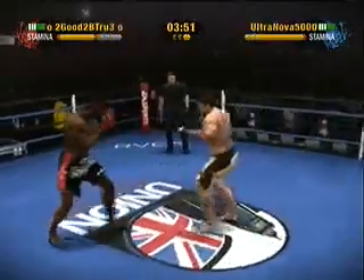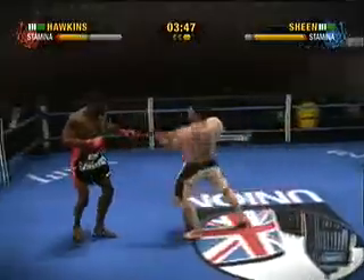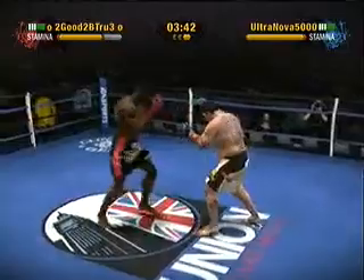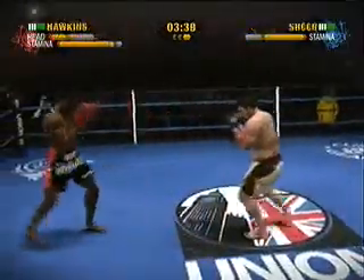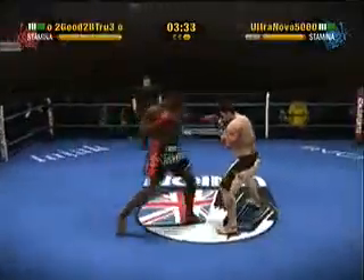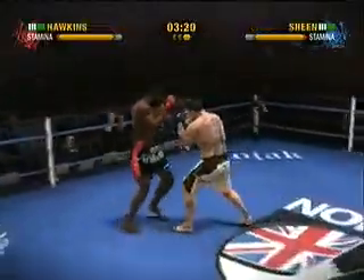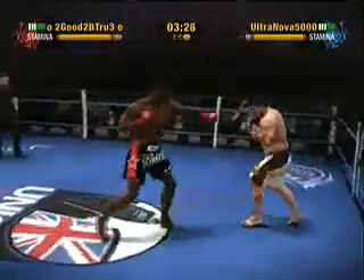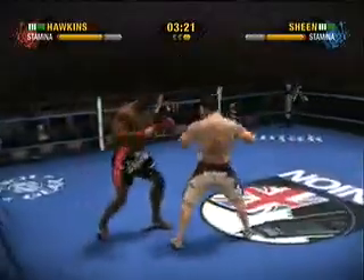Good jab. A nicely delivered rear front kick to the body. Nice looking left jab. He blocks the rear front kick. And he just manages to block that head kick.